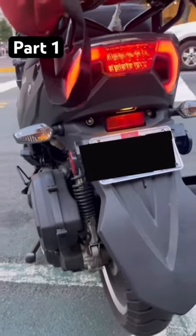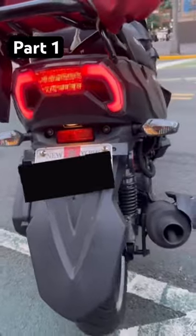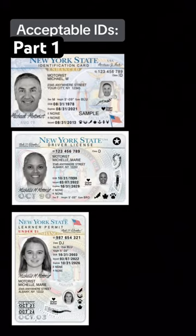If you need a license plate for your motorbike or scooter but don't know how to, this video is for you. First, you will need any form of ID — that could be the state ID from New York, driver's license, or permit.